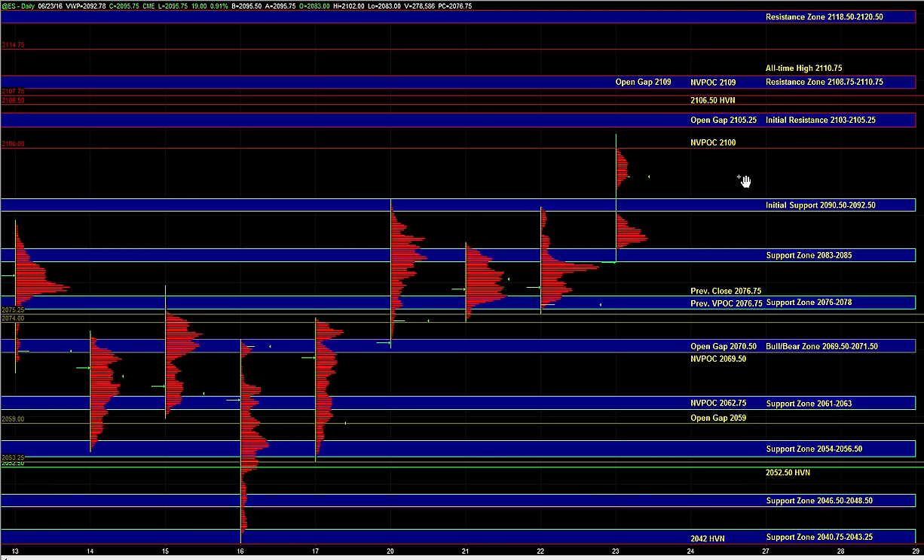Right now, heading into the open, buyers are dominant and in control. We could get some continued balancing and then a test of the 21.03 to 21.05 quarter — that could be a good short setup on first test. The 21.06 half high-volume node is a good spot where sellers can be active and then the market can continue to balance within a range.